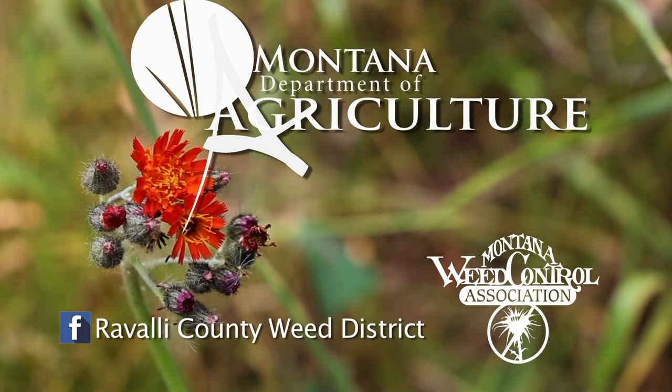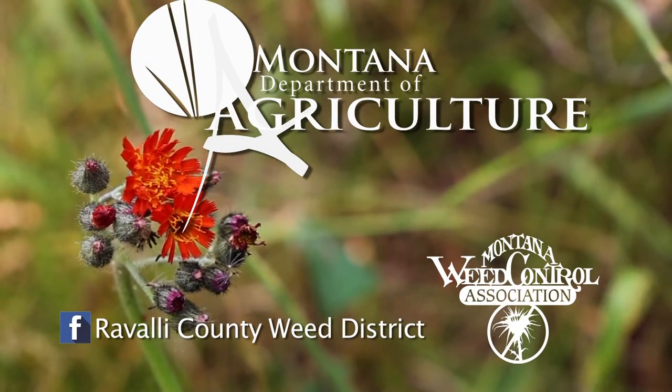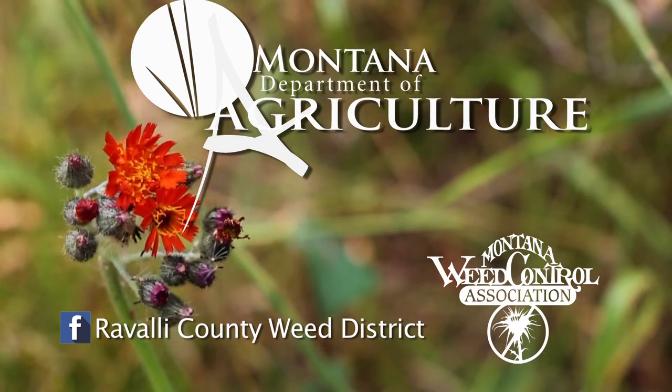The most important thing about noxious weeds is to educate yourself to protect the landscape for wildlife and future generations. If you think you have noxious weeds, contact your local weed district, extension office, or department of agriculture.